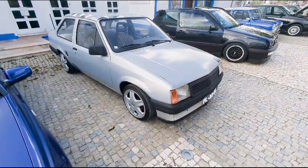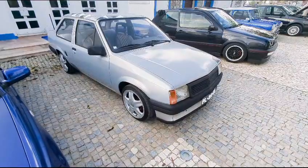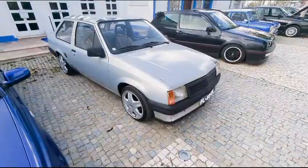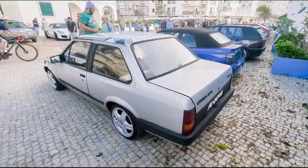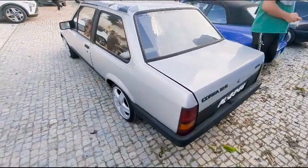This was a Vauxhall Nova when they were sold in the UK, and I can't even remember what they were called here — an Opel. I'll have to look on the back end and check. Actually, it's an Opel Corsa. I'll get it right eventually. Nice, though.